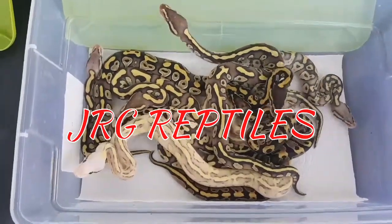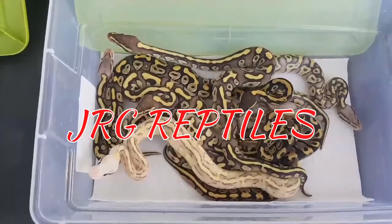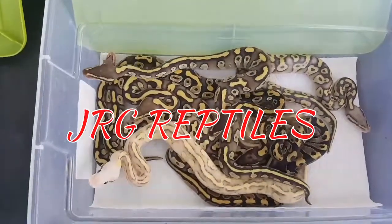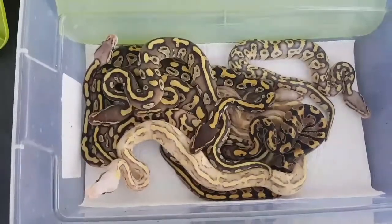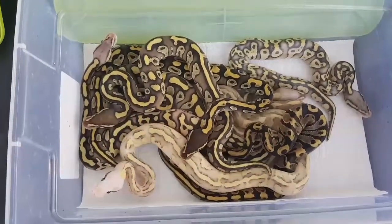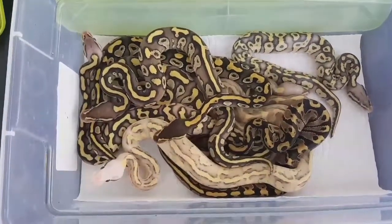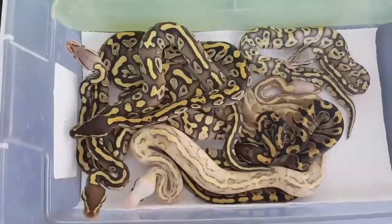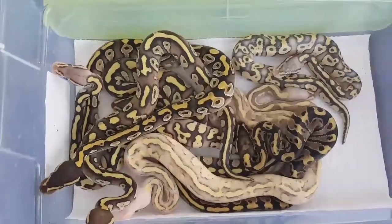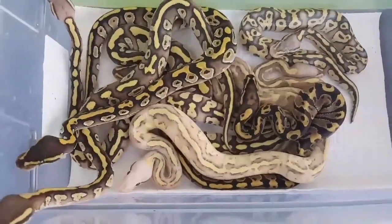Hello YouTube, this is Javier with JRG Reptiles. It's a beautiful day over here in Southern California. I am outside and I wanted you to see these beautiful babies in the natural light. This is clutch number 20 — they hatched on the second of this month, today is the 11th, so they just shed out.